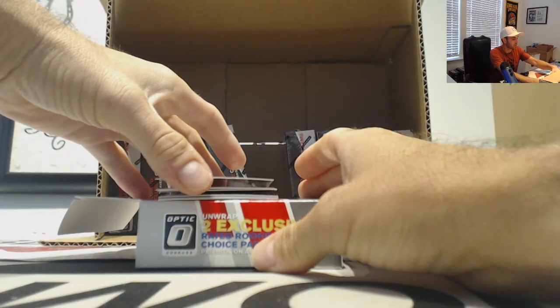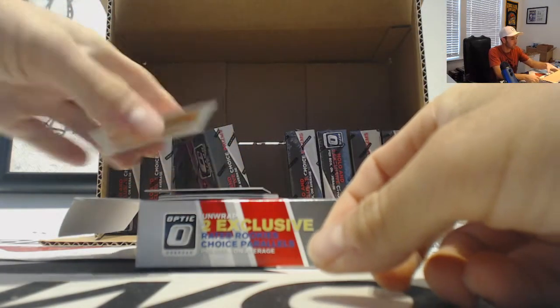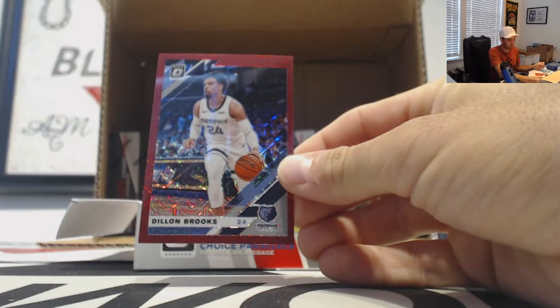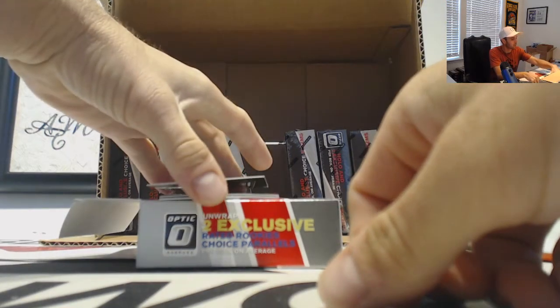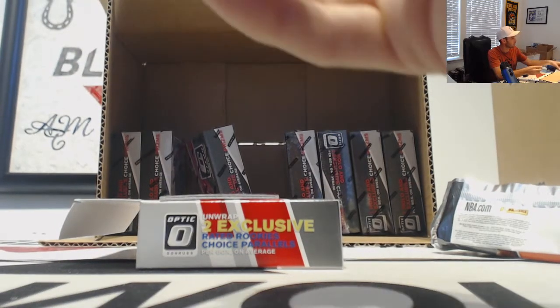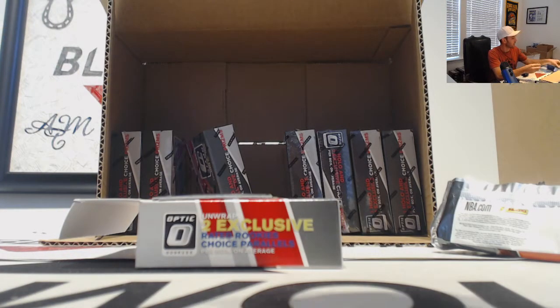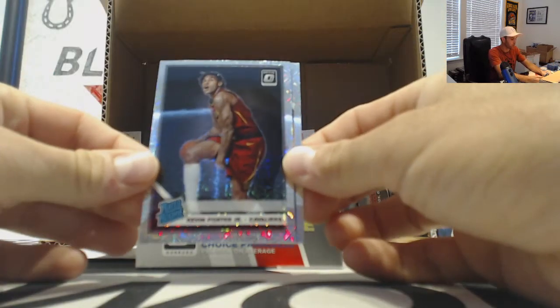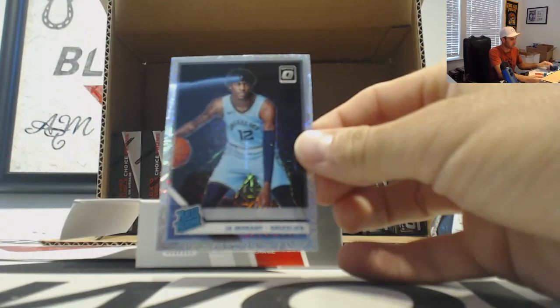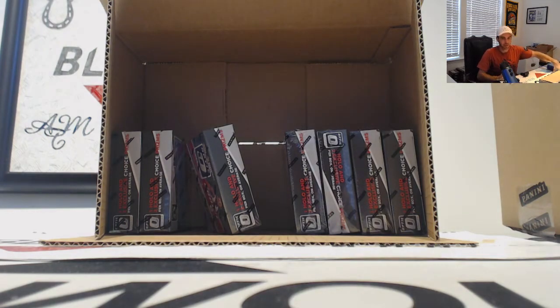Pretty much all the good rookies — Justin Holliday, Dylan Brooks 88, Tremont Waters, we have a Reggie Jackson red and green, and the rookies finish up box number six: Kevin Porter Jr. and Ja Morant. All right, appreciate it man. I will get all this stuff packed up and shipped out ASAP — later brother.